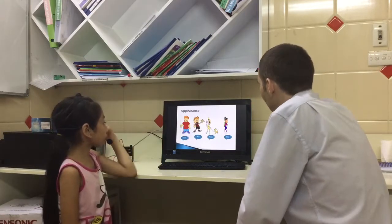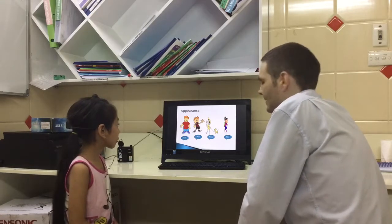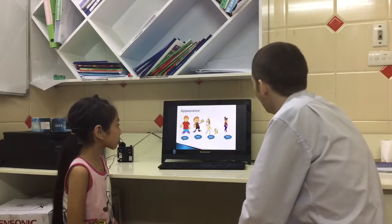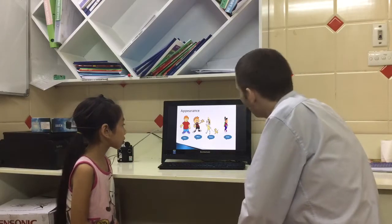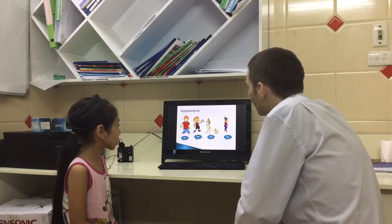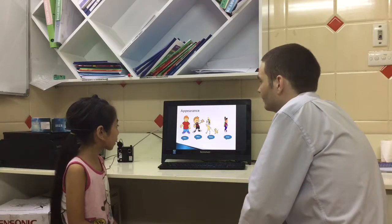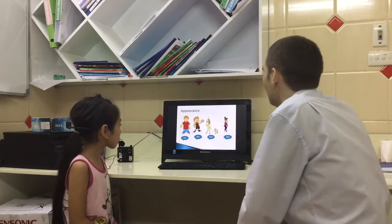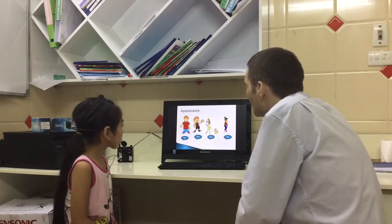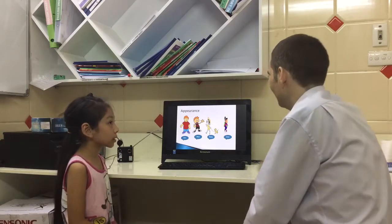Now appearance. Who has got a hat? Who's Rosie? Rosie has got a hat. Who has got a backpack? Two. Who has got blue eyes? Max has got blue eyes. And who has got purple shoes? Blue. Okay.